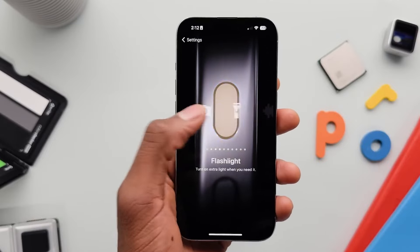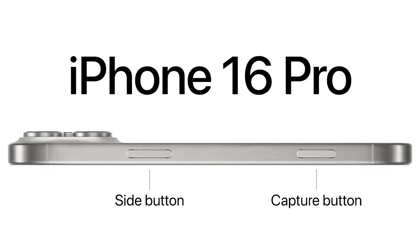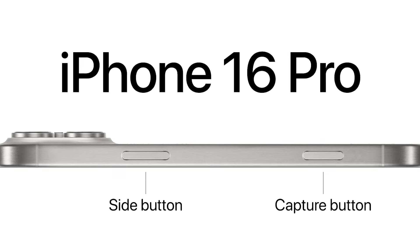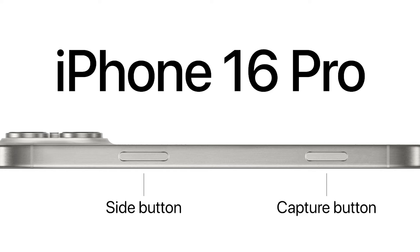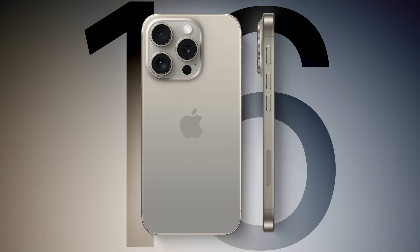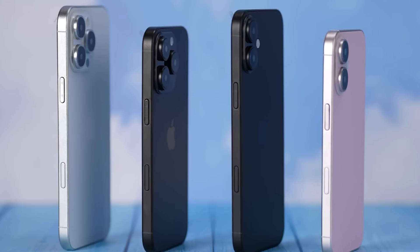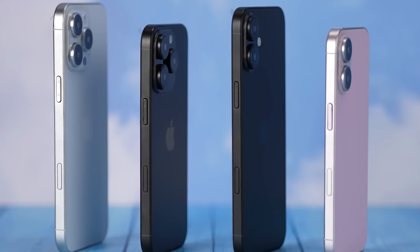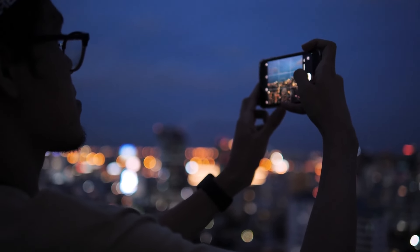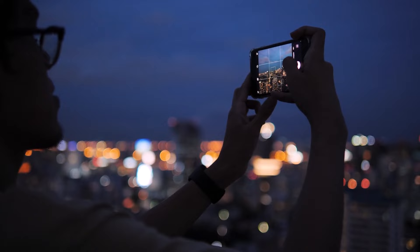The capture button is an entirely new addition, and it's set to revolutionize the way we capture photos and videos on our iPhones. This button will be located on the same side as the power button, and it'll be designed specifically for snapping pictures and recording videos. You'll be able to focus, zoom, and even start recording with different levels of pressure on this button.